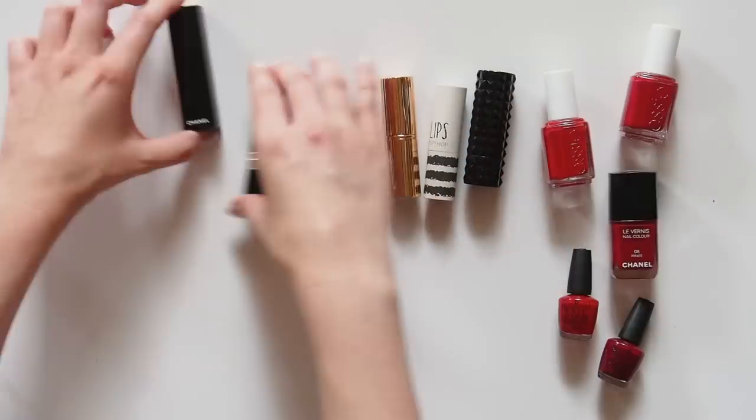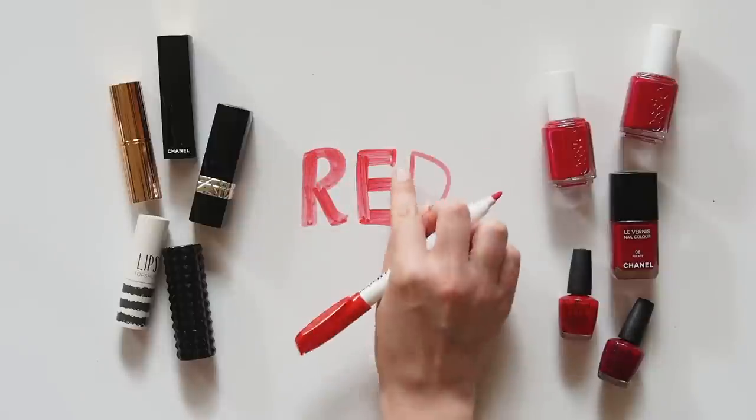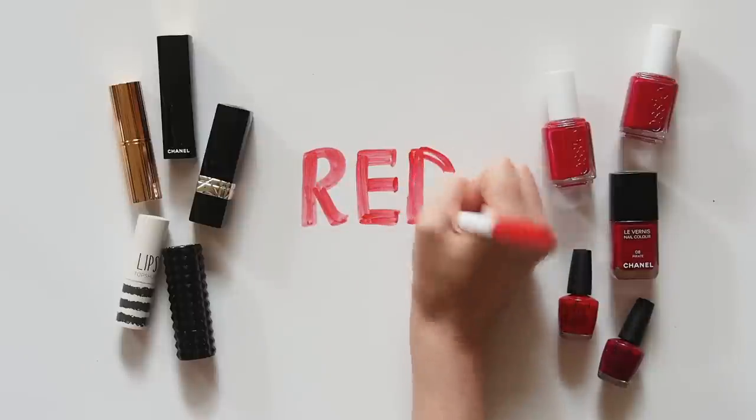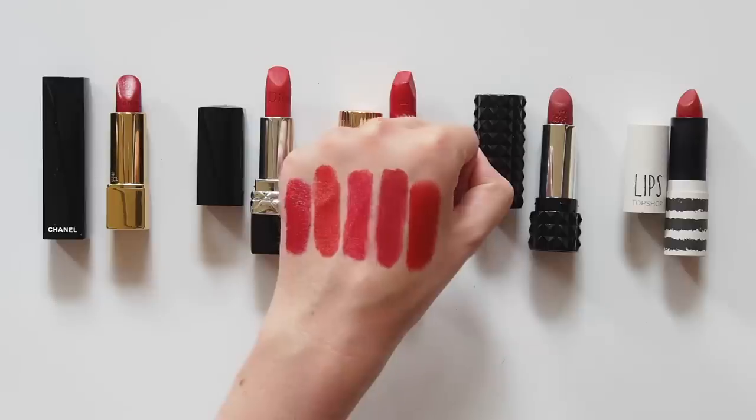Put on Taylor Swift's fourth album and get ready to wear more red, friends. Please let me know how you like to wear your reds — is it something you rock every day or amp up at this time of year? Leave your recommendations below. You can never have too much of a good thing. See you next time.